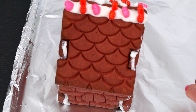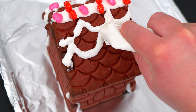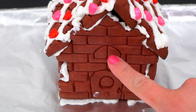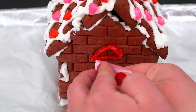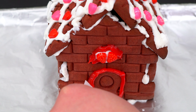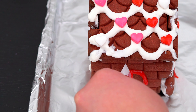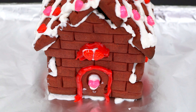Aww, so adorable! Let's do the same thing on the other side of the roof! And let's use the red icing to outline the windows and doors. And let's decorate the rest of the house with some more of our candies.